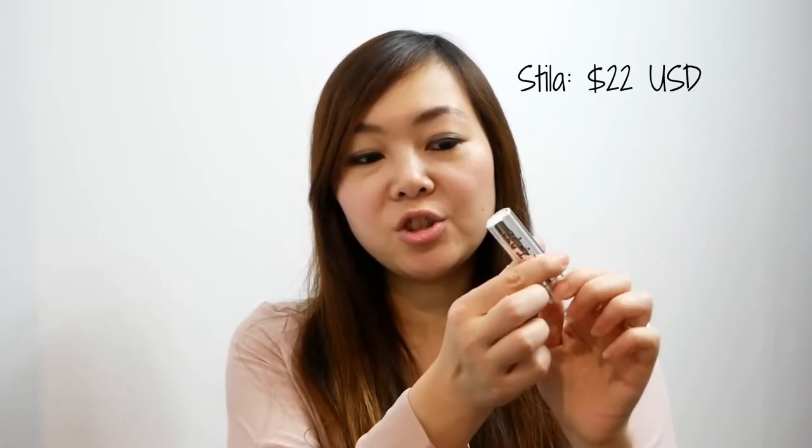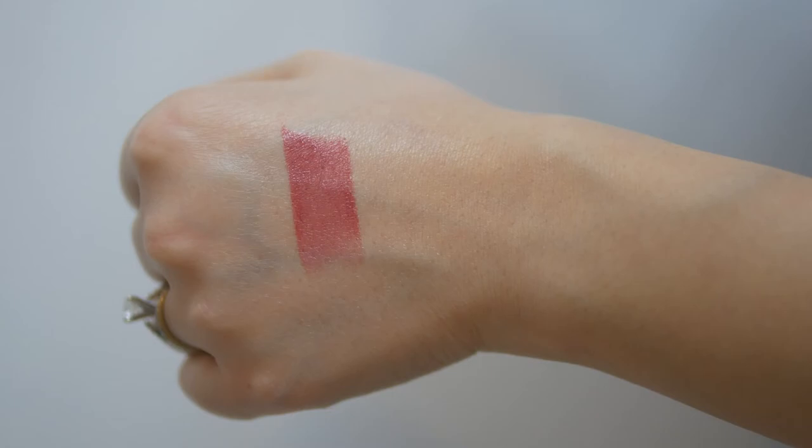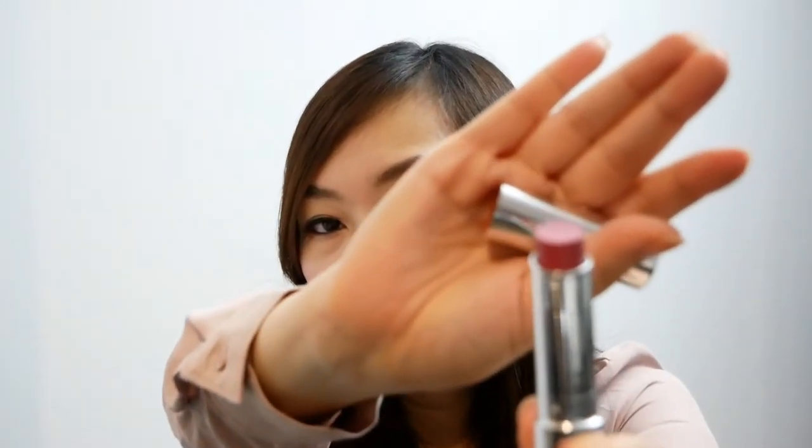Now I'm going to show you some products where I only picked up one or two items from the brand. From Makeup Forever, the only thing I got was the HD powder — the loose powder — and you get four grams of product for only $9.99. From Estee Lauder, I picked up one nail polish in the shade Love Bite for $12.99. From Stila, I got one color balm lipstick in the shade Evangeline, which is like a dusty rose, and this lipstick was $14.99.